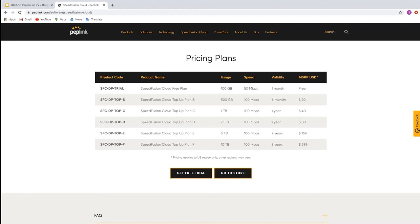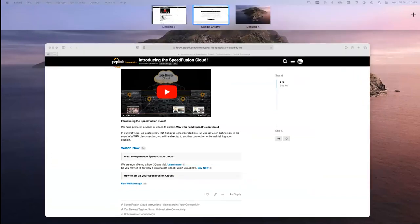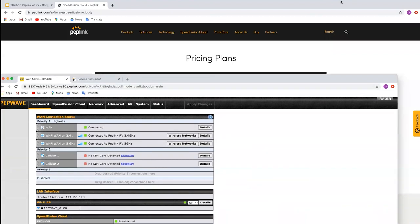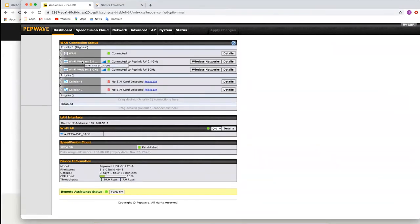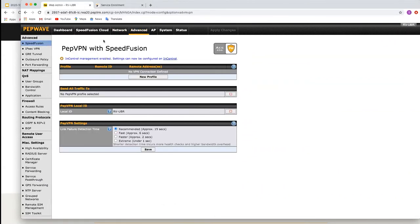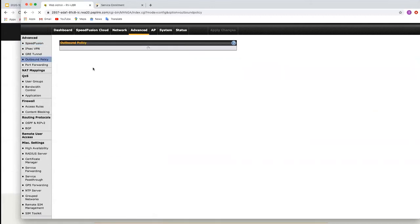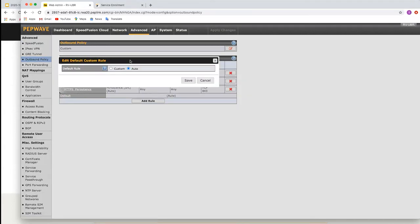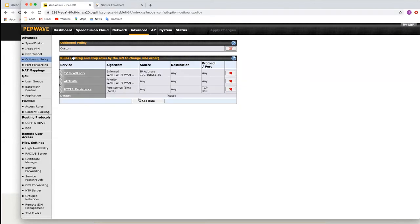Chris asked: when all three options are priority one, which is the preferred outbound path? It'll depend on how you have your outbound policies set up. If traffic doesn't match a rule, it'll go to the default, which is Auto. In the GUI, the question mark icons have a lot of information — click them and they open little windows explaining what things are. You can create rules for different WANs, and these can apply to all network traffic or just one individual device.